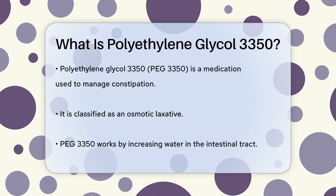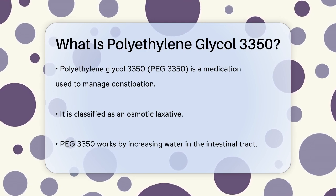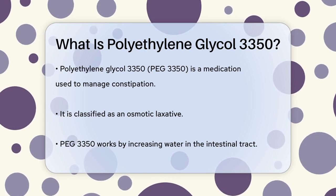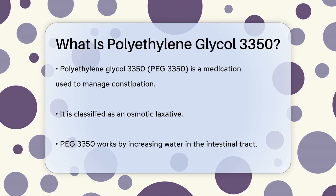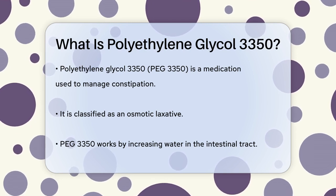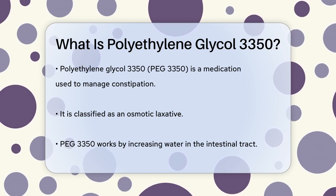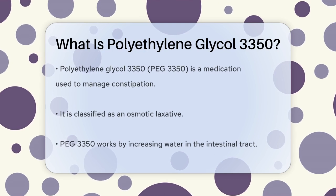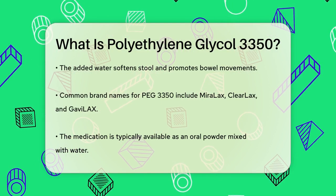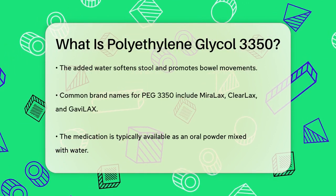Polyethylene glycol 3350, often abbreviated as PEG 3350, is a type of laxative. It belongs to a class of medications known as osmotic laxatives. Here's how it works: when you take PEG 3350, it increases the amount of water in your intestinal tract. This extra water helps soften your stool and makes it easier to pass, which in turn stimulates bowel movements.